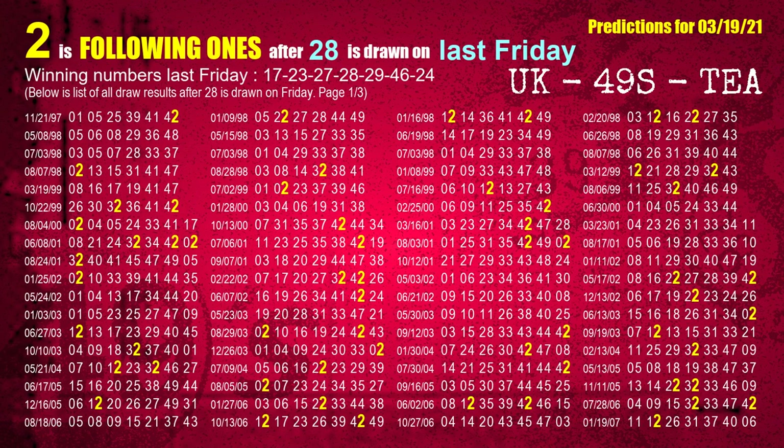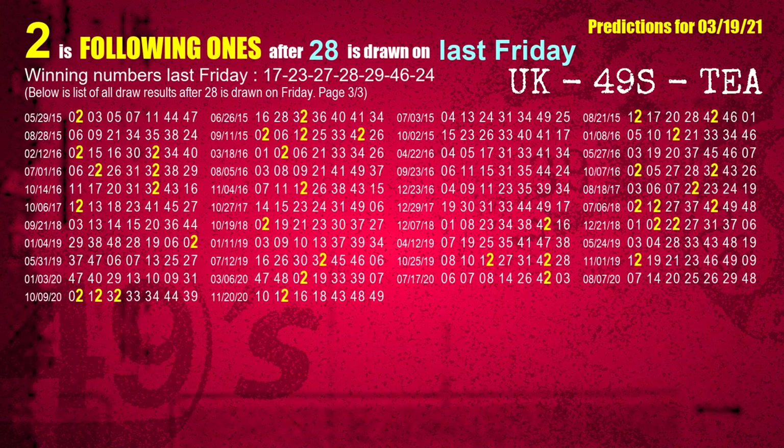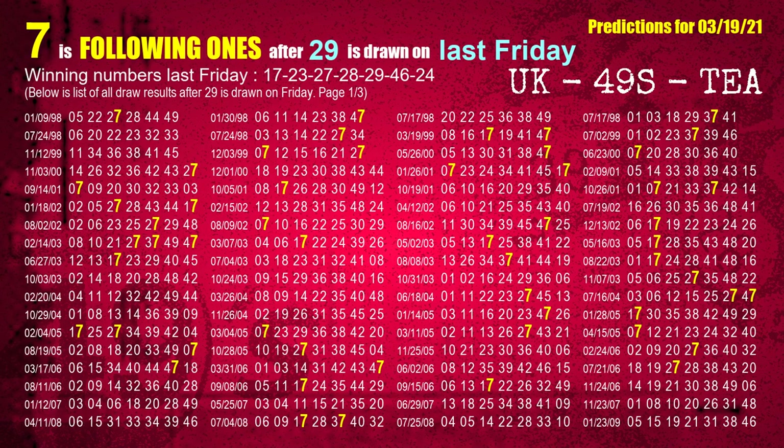The fourth winning number last Friday is 28. The most frequently following units digit is 2 when 28 is the winning number on last Friday. The fifth winning number last Friday is 29. The most frequently following units digit is 7 when 29 is the winning number on last Friday.